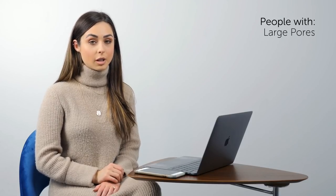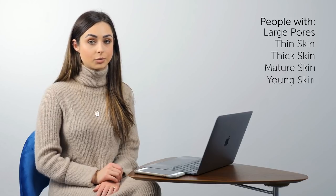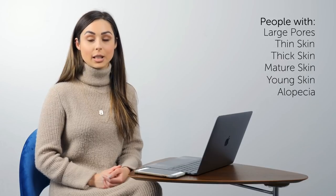You can microblade all skin types 1 through 6 on the Fitzpatrick scale. This includes people with large pores, thin skin, thick skin, mature skin, or young skin. People with alopecia can also enjoy the benefits of microblading and permanent makeup.